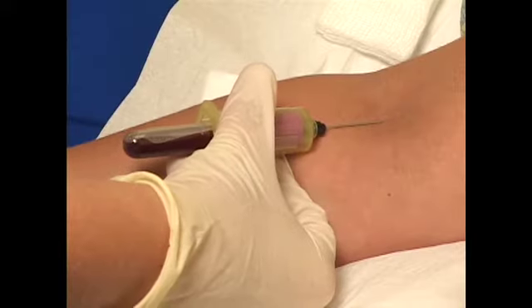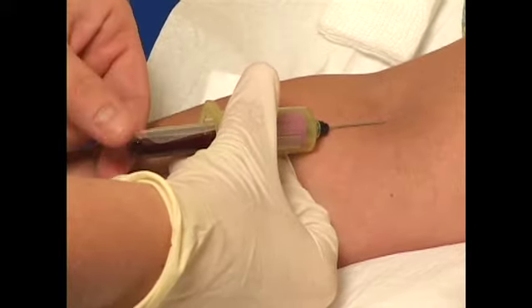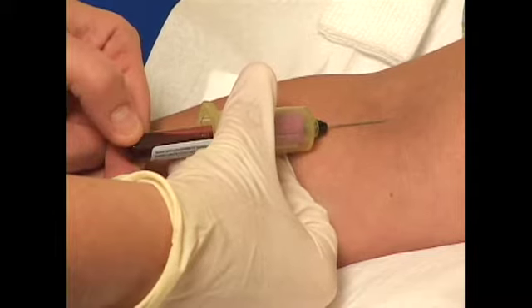Blood tests are helpful, but they only tell us part of the story. Things like cholesterol levels and even genetic tests tell us some things about risk, but ultrasound shows us real disease in real arteries.